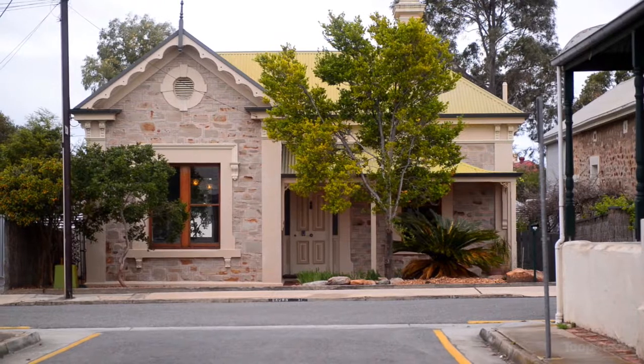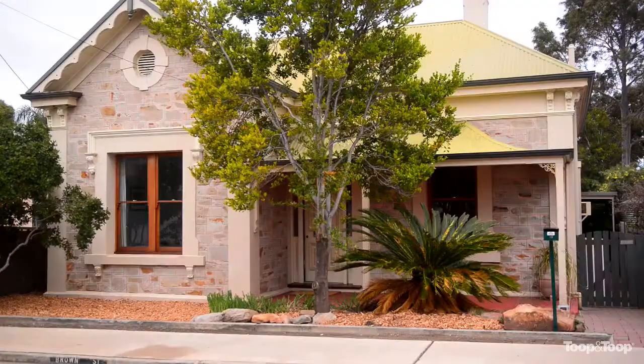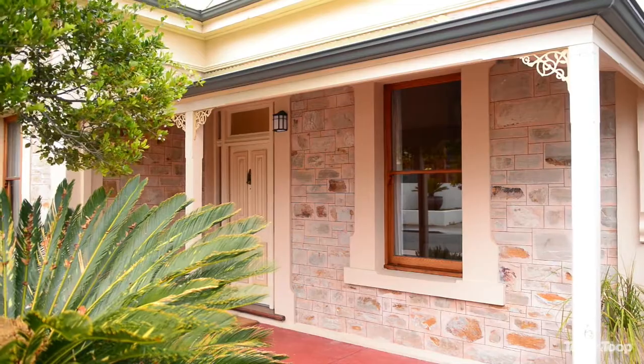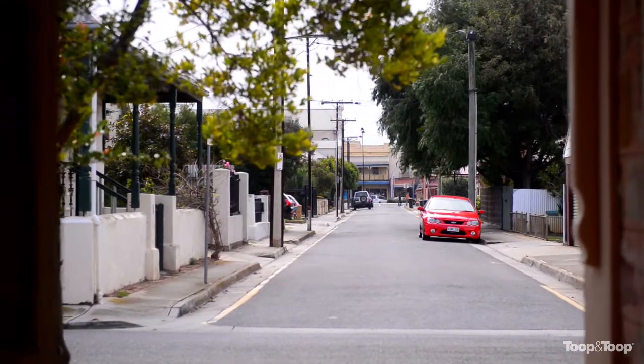Hello, I'm Troy Tindall and it's my absolute pleasure to welcome you here to 16 Brown Street in Semaphore. What an exciting opportunity we've got here for you today. This is a 1900s stone-fronted, character-filled villa, ideally positioned with just a two-minute stroll to Semaphore Road, a five-minute stroll to the beach, on a nice quiet street.